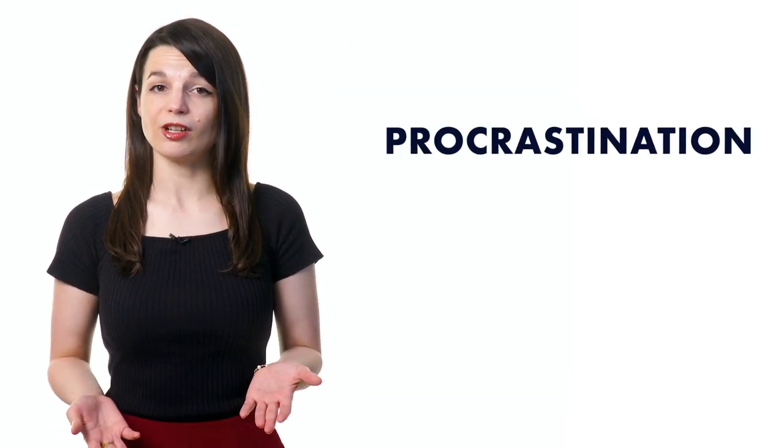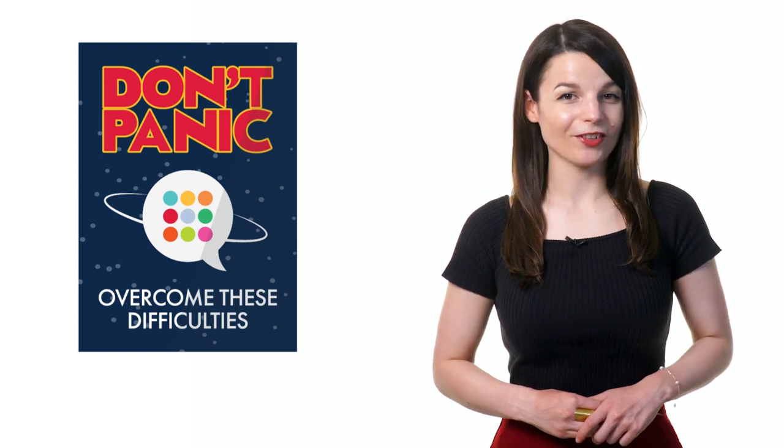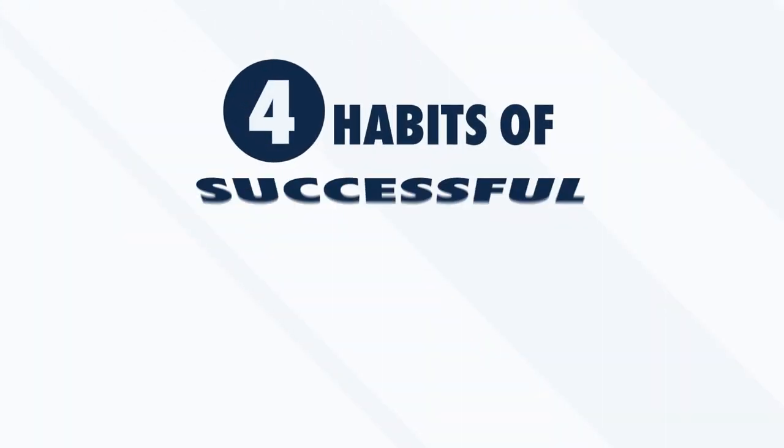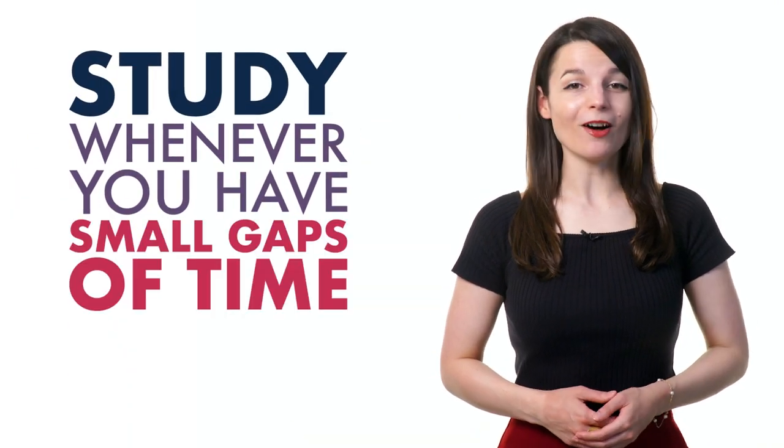When learning a new language, we sometimes have a hard time with things like procrastination, discouragement or failure. But don't panic. With a good strategy, you'll be able to overcome these difficulties. Are you ready to discover the four habits of successful learners? Number one: optimize your time. When learning a language, it's important to dedicate time to your studies regularly, even if sometimes it's difficult. You're busy with school, work, family or friends, but you can spread out your learning throughout the day. Study whenever you have small gaps of time in your busy schedule — on the metro, on your lunch break or while you're exercising. Our podcast learning format fits perfectly into your tight schedule.